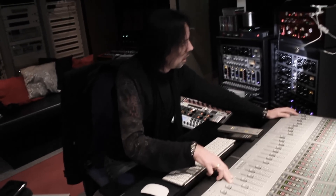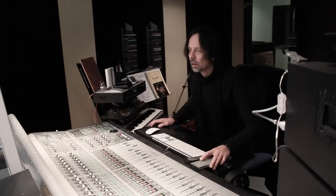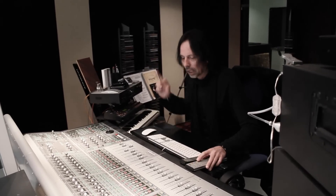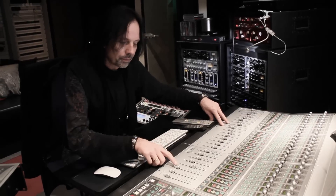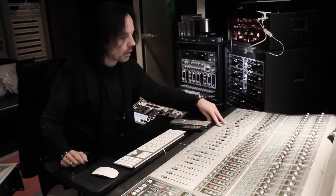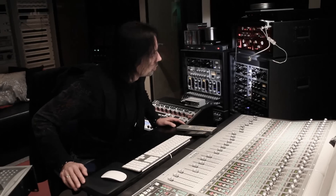In total, Martin usually records up to 20 tracks of drums. But these would be difficult to handle for songwriting and production sessions. This is why Martin has already made some essential mixing decisions for you and delivers the drum sessions typically as a set of 8 tracks, plus a sample instrument.